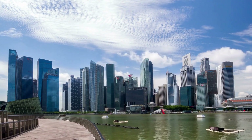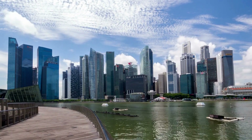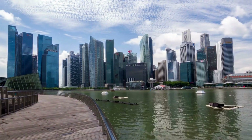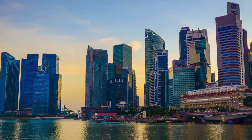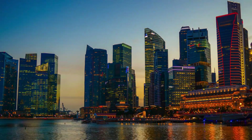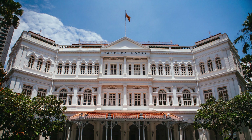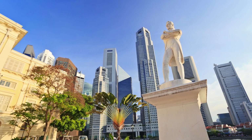Another prominent attraction is Raffles Place, the financial heart of Singapore. This area showcases a fascinating mix of modern skyscrapers and colonial architecture, creating a unique urban landscape. Take a walk around and you'll discover the historic Raffles Hotel, an iconic luxury hotel known for its colonial-style grandeur and famous Singapore Sling cocktail. This district is also filled with art installations, making it a great place for an inspiring art walk.